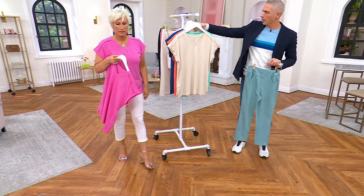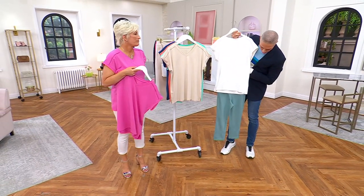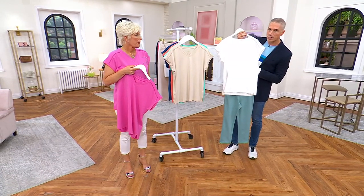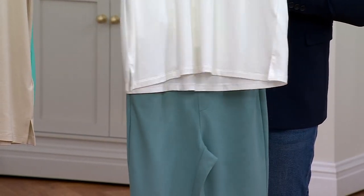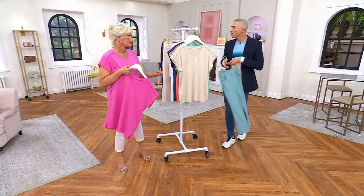2,300 orders already placed. I love this color — seafoam. It's beautiful. It's brand new, Alberti. That Today's Special Value and the seafoam — pick that up. First and foremost, everybody should get the white top no matter what. You'll wear it all the time. Then pick up another color choice.